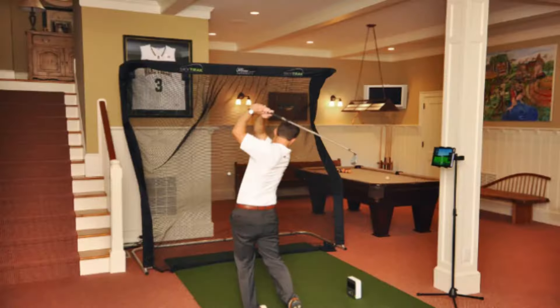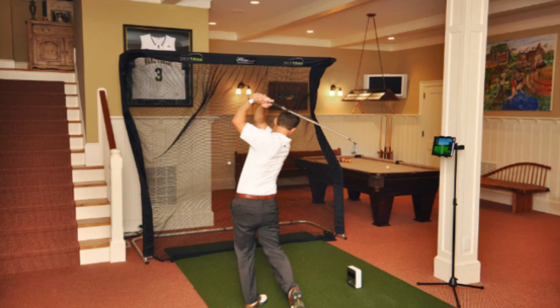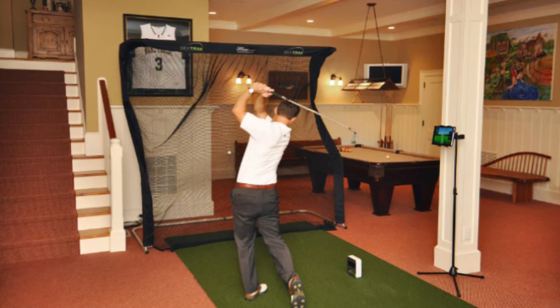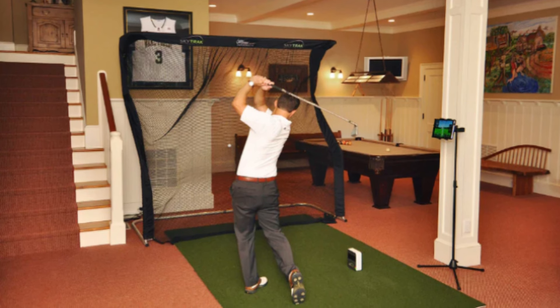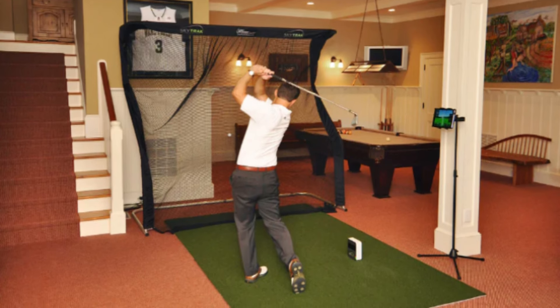Why it's great: the Net Return Pro Series V2 Golf Net stands out primarily for its automatic ball return feature, which effectively increases your practice time and reduces the need for multiple balls. The ease of assembly and disassembly means you can set up your practice area quickly without any specialized tools, which is perfect for golfers on the go or with limited time.